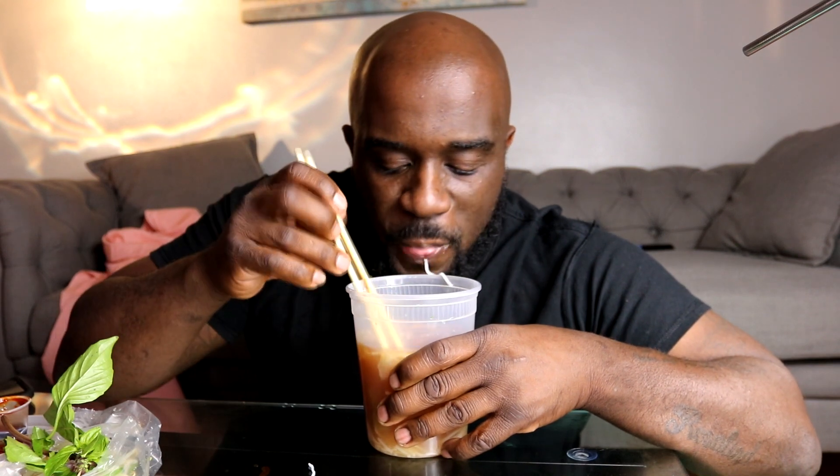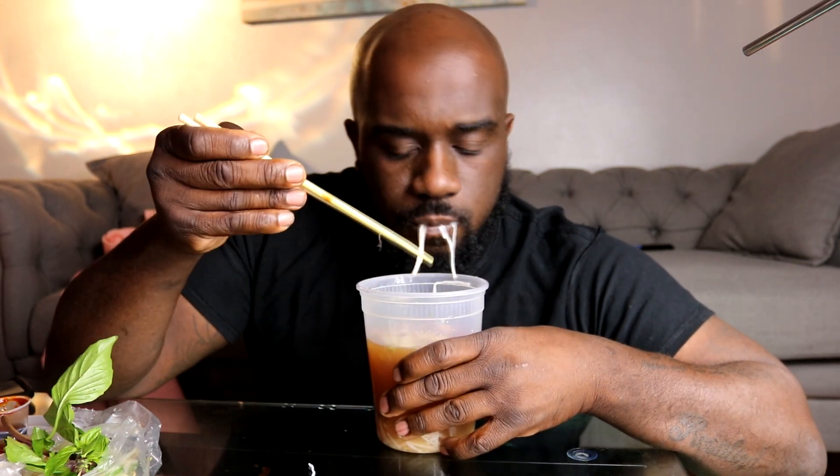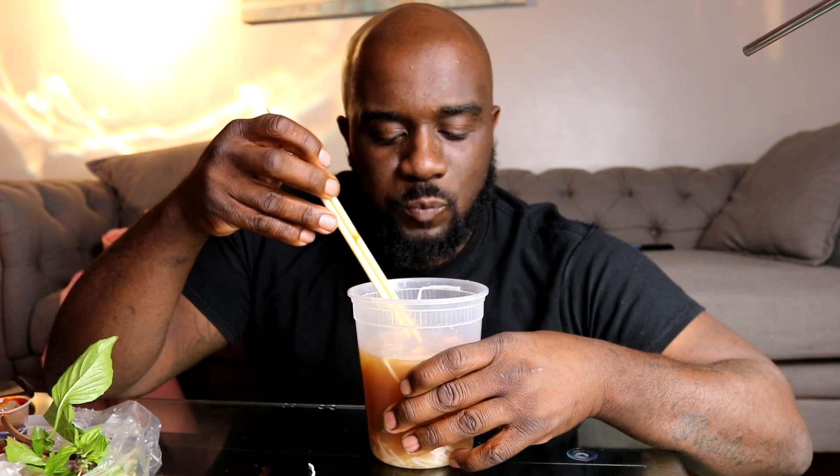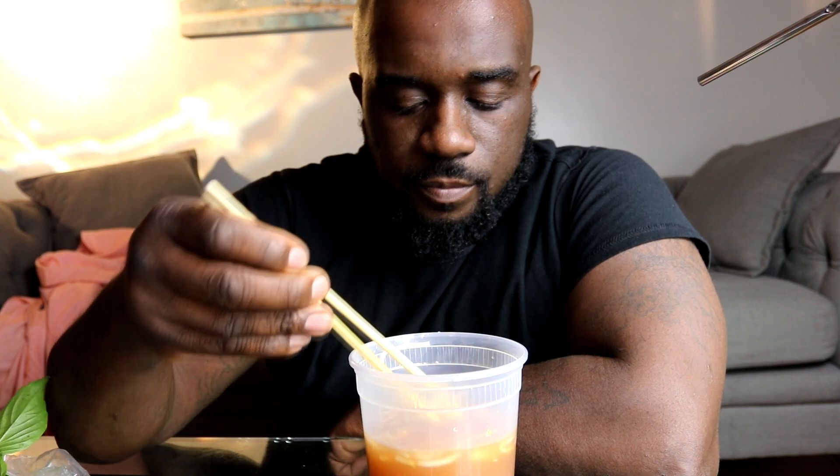A nice big piece of cabbage. I'm not that good with chopsticks - I mean I'm not horrible, but I'm not all that. Look, there goes that cabbage. Let's try this again. Sorry, I had to change the angle a little bit because I hit the camera.